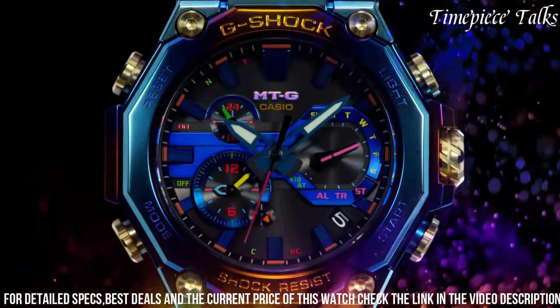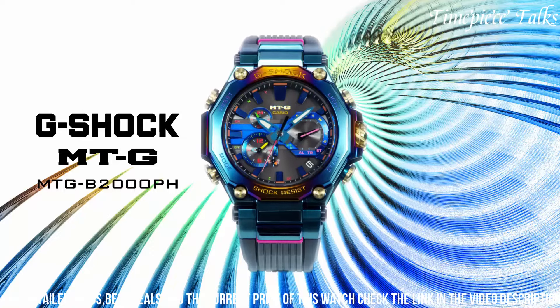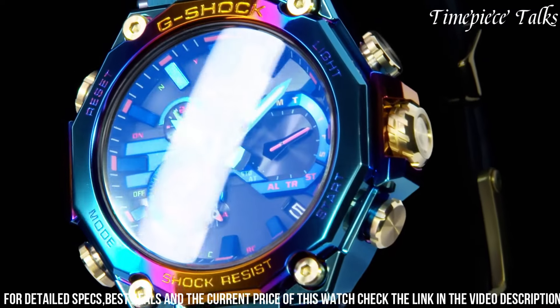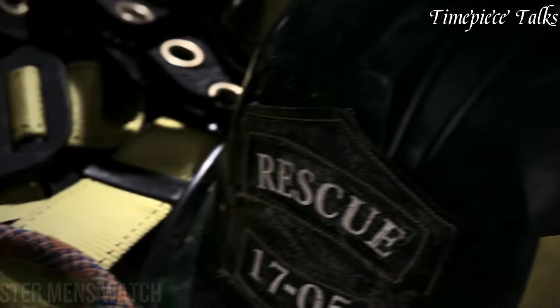Its Bluetooth connectivity provides access to G-Shock's connected app, offering various features like world time, alarm settings, and more.